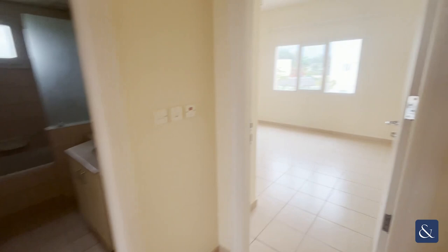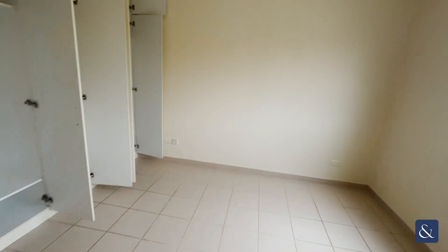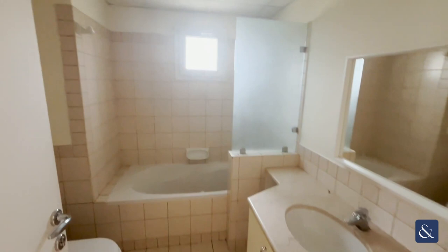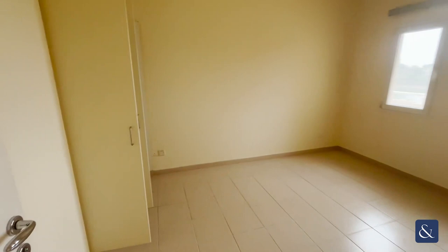There's another really good sized bedroom with built-in storage. All the bedrooms come with built-in storage. You also have the shared family bathroom on this floor.